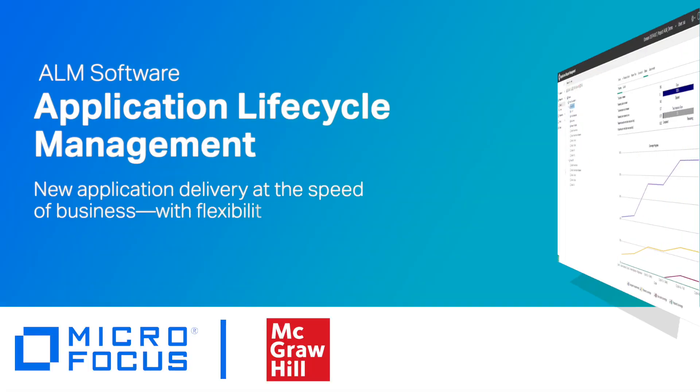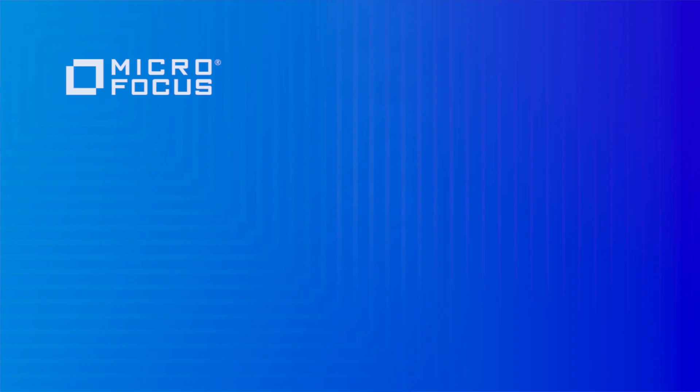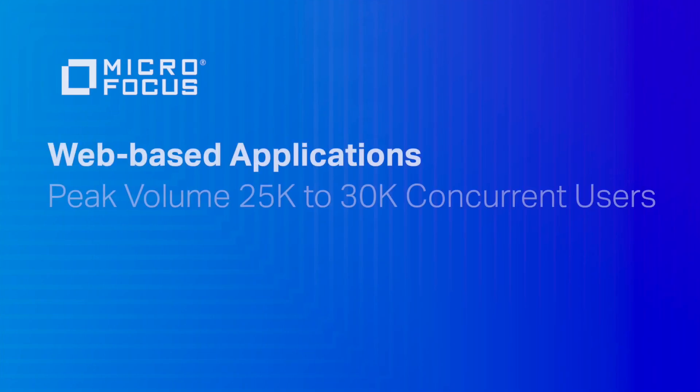And it worked well for us. We usually use ALM for testing applications which are not exposed to the internet. For multiple applications, we have API-based applications, we have UI-based applications, and most of them are online applications — online transaction processing applications. Some of our apps are actually exposed to a load of 25,000 to 30,000 concurrent users at peak.